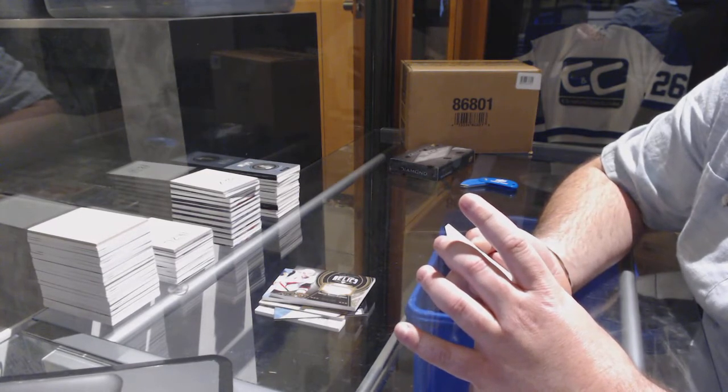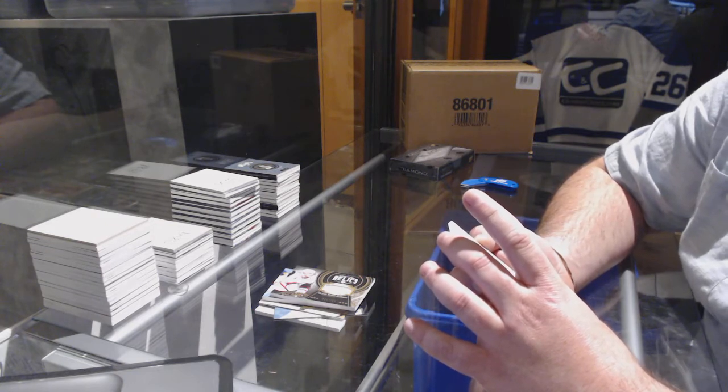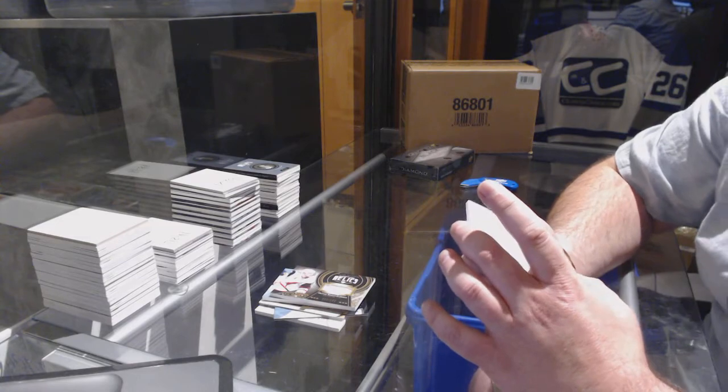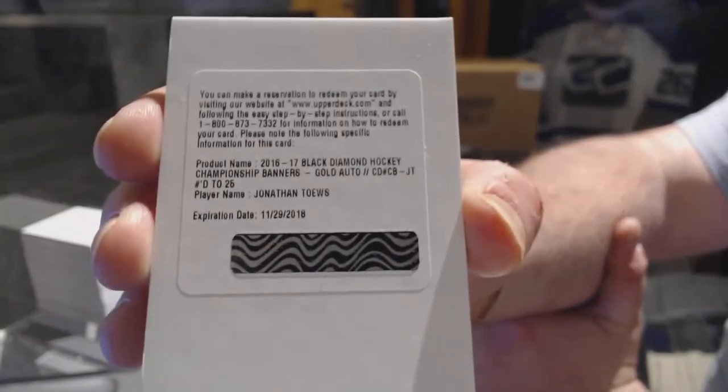Black Diamond Hockey Championship Banners Gold Auto, numbered to 25 for the Chicago Blackhawks — Jonathan Toews.